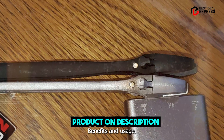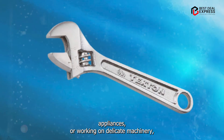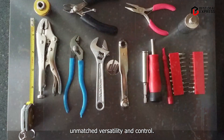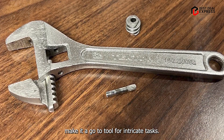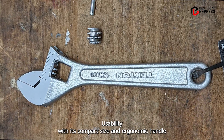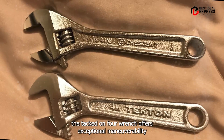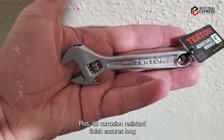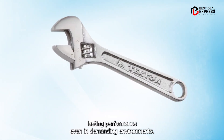Whether you're assembling furniture, repairing appliances, or working on delicate machinery, the Tekton 4" Wrench offers unmatched versatility and control. Its smooth operation and precise fit make it a go-to tool for intricate tasks. With its compact size and ergonomic handle, it offers exceptional maneuverability even in cramped quarters. Its corrosion-resistant finish ensures long-lasting performance, even in demanding environments.